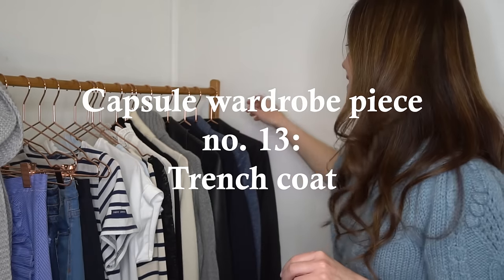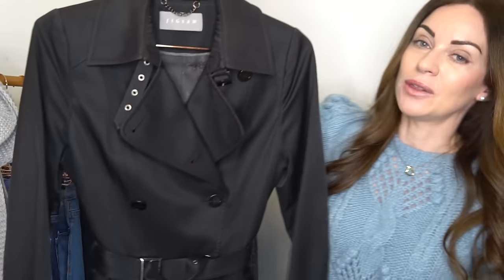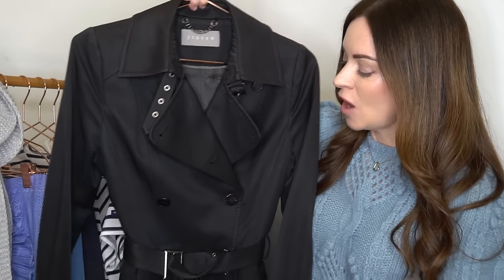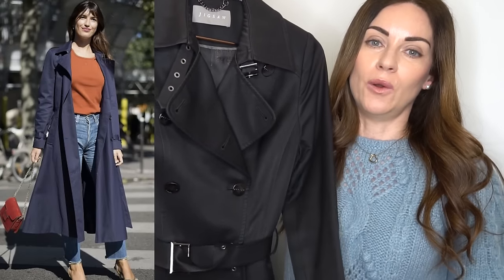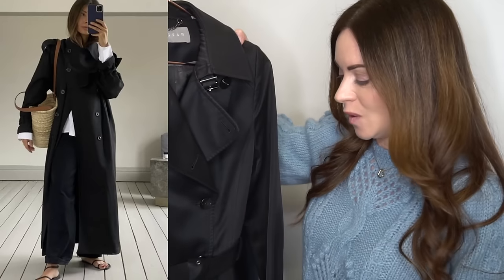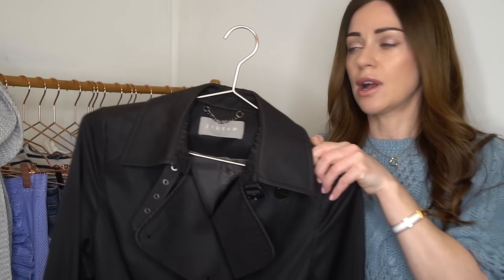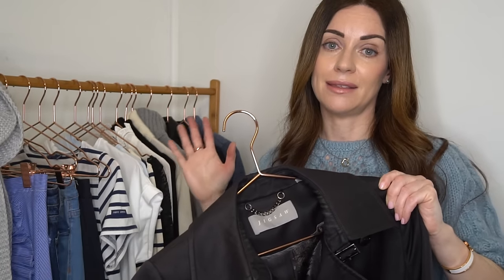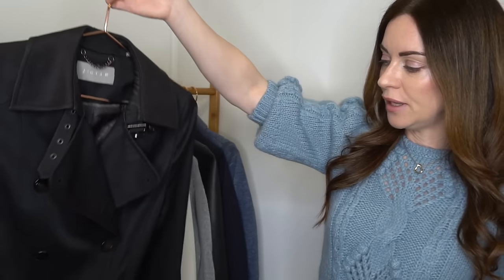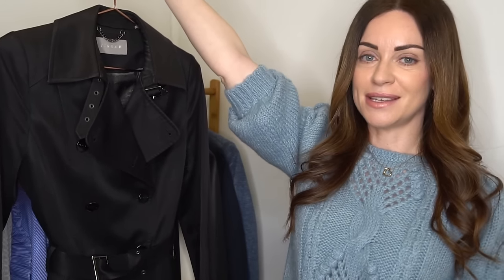The last item of outerwear is, perhaps unsurprisingly, a trench coat. Trench coats are worn by not only women but men in Paris as well, and Parisians particularly do love a trench coat. Because it is in such a neutral colourway, it's going to tie in with any outfit in this capsule wardrobe. Definitely a trench is one of those must-have Parisian pieces for autumn or fall.